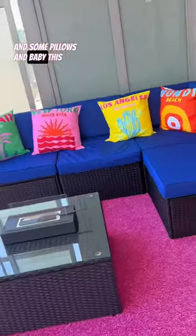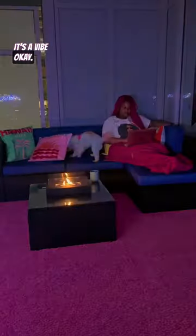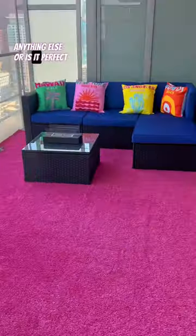I added a tabletop fire pit and some pillows, and this came out better than I thought it would. At nighttime it's a vibe. I think my next step is to add a couple of plants. Y'all think I should add anything else or is it perfect the way it is?